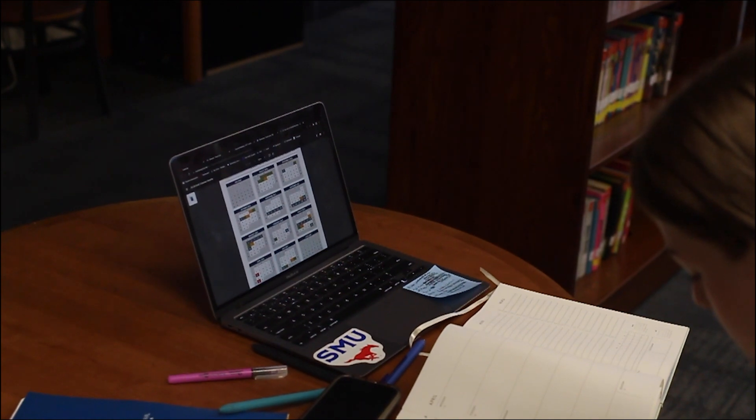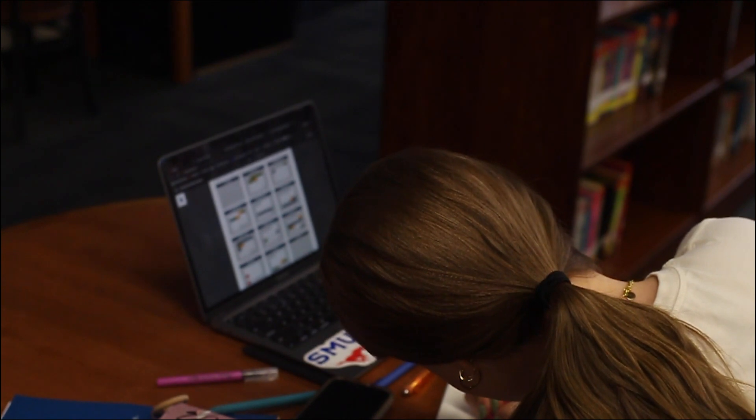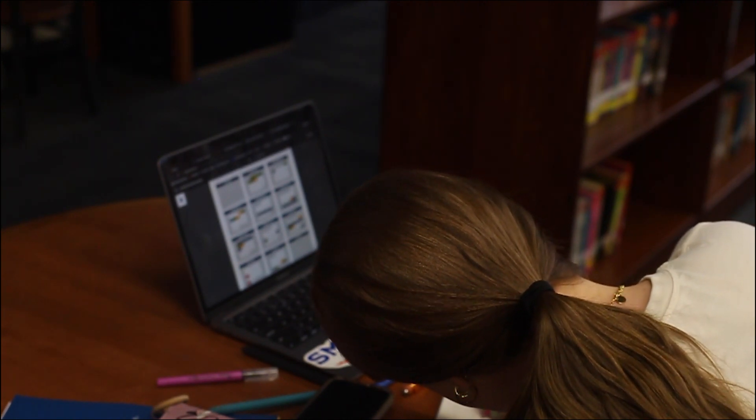Be sure to bring a fully charged laptop and pencil. It is optional to bring your own graphing calculator for the math section, since there is already a built-in one for the test.